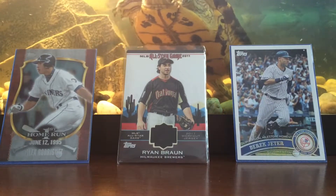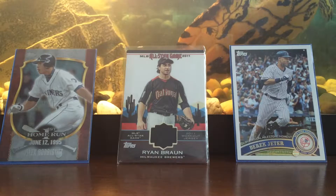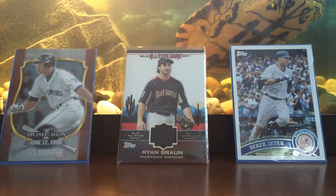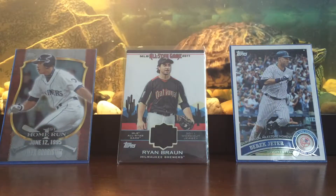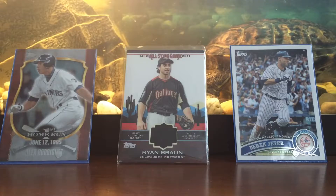Hey guys, Chris back with another video. Today I'm going to be opening up — I ordered a pack of 1996 cards. It came in a really big envelope, so I'm going to get this opened up.